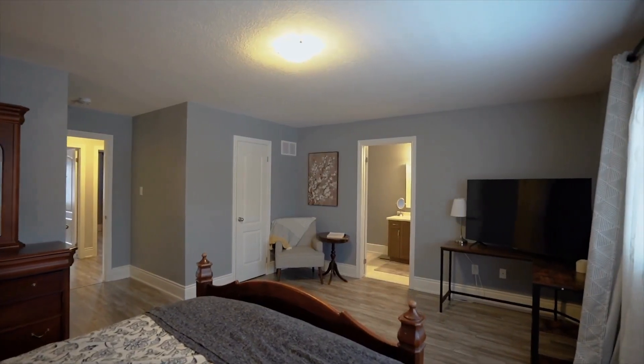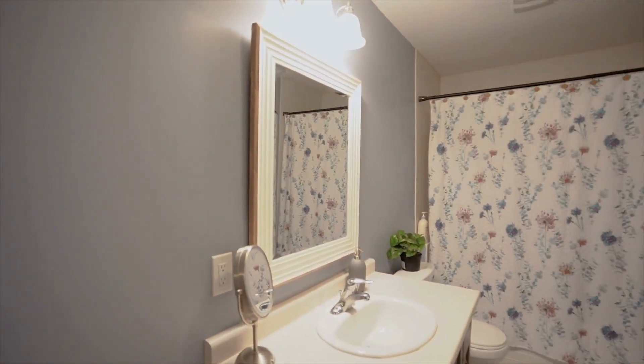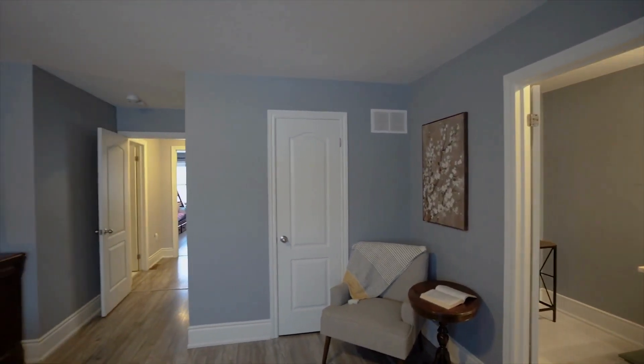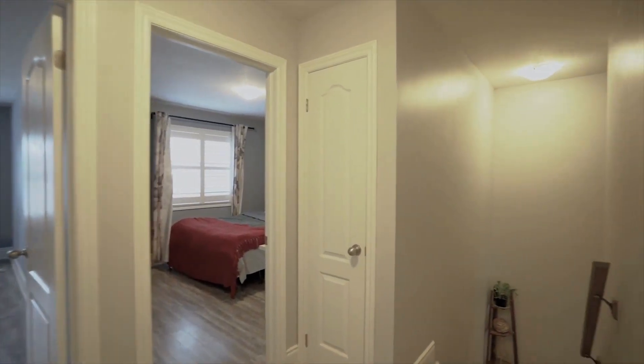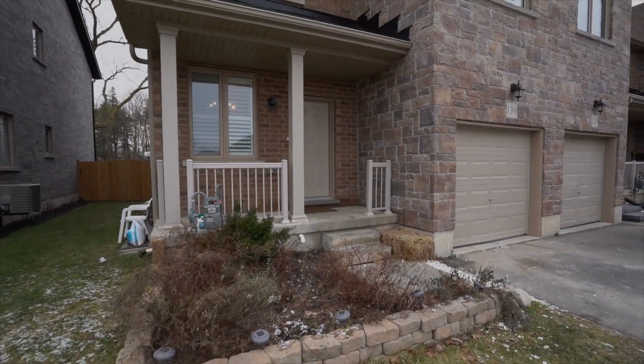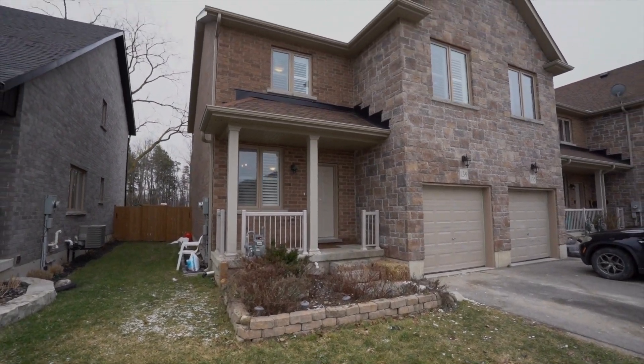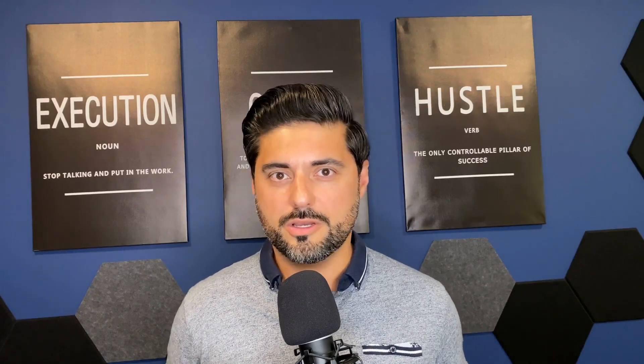Our sellers ended up falling in love with another property and purchased it, so we were really against the clock. We had to make sure this property got sold in a timely manner because we didn't want our sellers to have to own two homes. So we turned up the advertising even more than we had before and did a lot more open houses as spring started to come around.